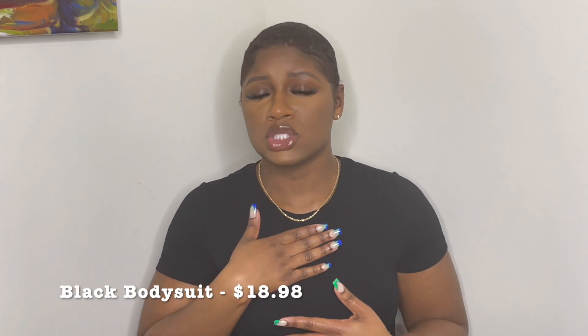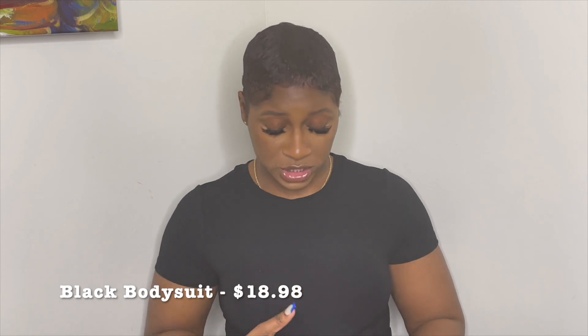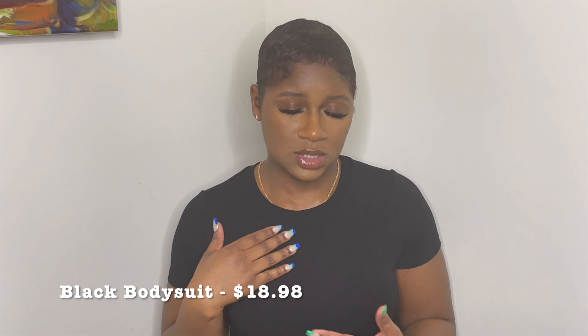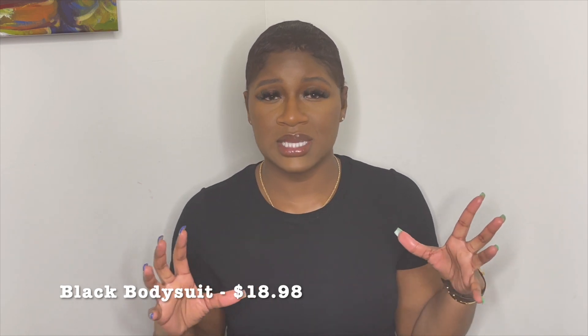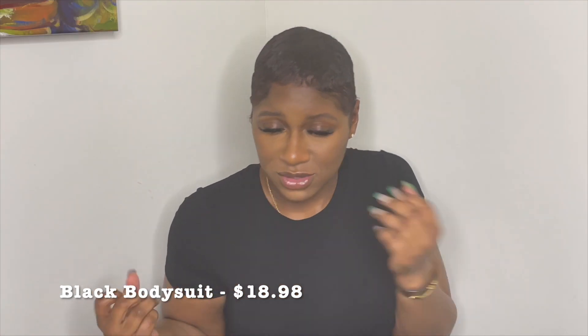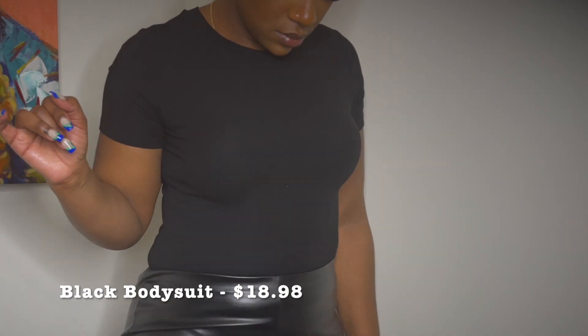Let's get into the clothing items. This black bodysuit is super comfortable, super soft, and very stretchy. I normally order large in my clothes, but this is one of those items where you can definitely size down — there's a lot of room and space. If you want a more put-together look, definitely size down.